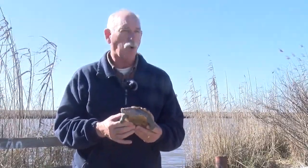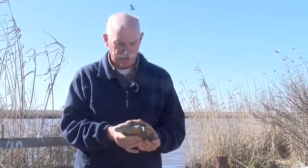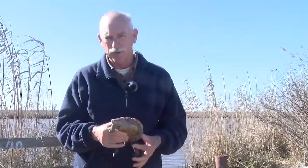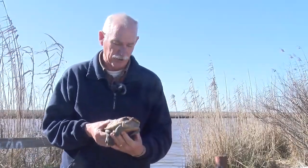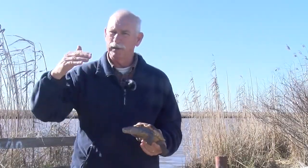In the mid-Atlantic states, they're quite abundant — there's a lot of them. Everybody in that part of the country knows all about these guys. It's the mascot of the University of Maryland and also the official reptile of the state of Maryland. Virginia, New Jersey — a lot of those states are all very familiar with this creature. As you come down south, their abundance begins to decline as you get below the Carolinas.